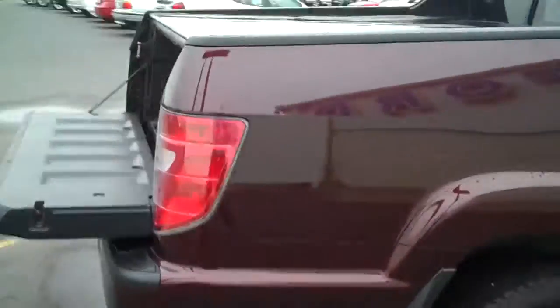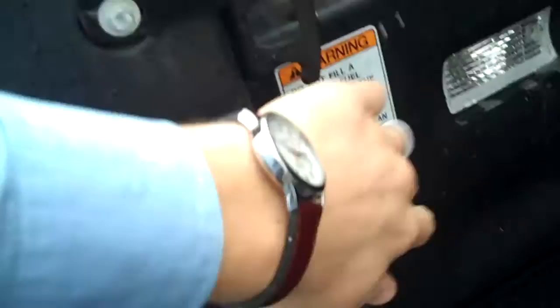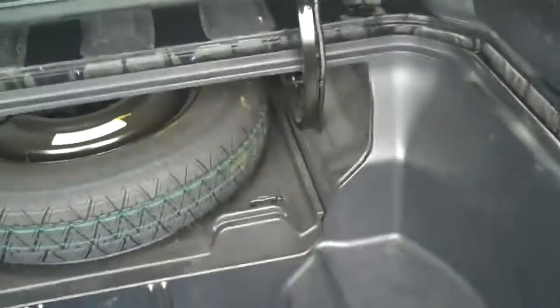Right back here, the last owner installed a Truxedo tonneau cover — Truxedo makes the best tonneau covers, seriously. You also have tie-down hooks right back here so if you have something bigger you're hauling in the back you can secure it. It's already got a plastic liner built right into it so you don't have to worry about scratching the paint on the truck. Here's my favorite part about this bed though — this part flips up and you have this nice, deep, wet storage right down here. Spare tire is right back in there. Nice and easy, spring loaded. It's like having a trunk inside your truck.